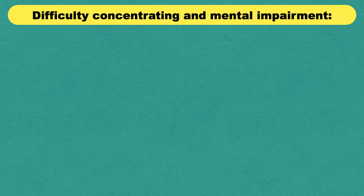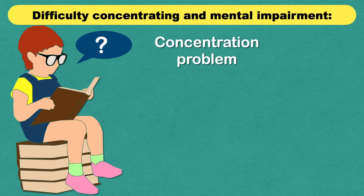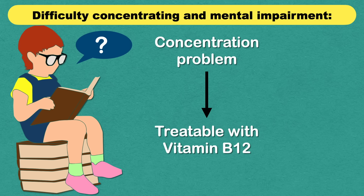Vitamin B12 deficiency can cause concentration problems and is more common in older people. The good news is that vitamin B12 related mental issues are treatable with adequate amounts of vitamin B12 supplements.